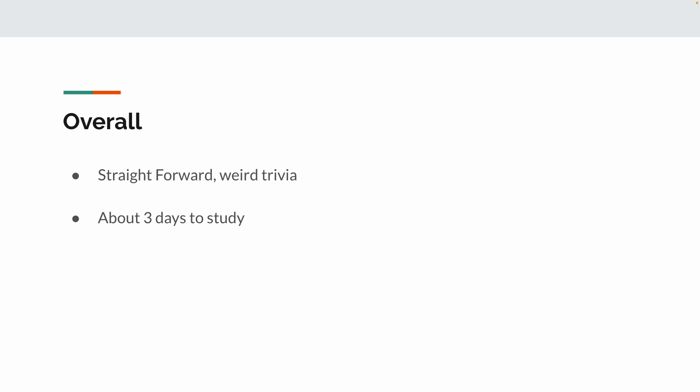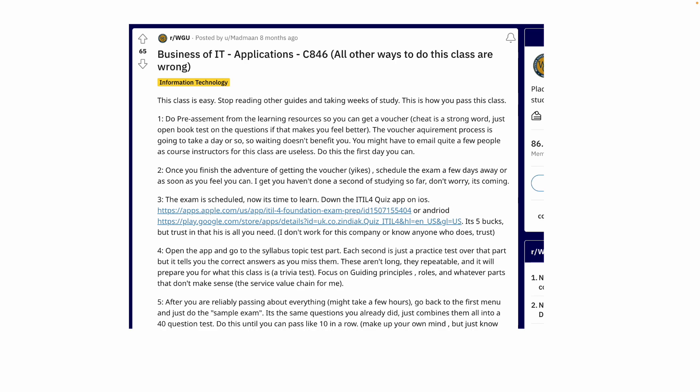I only studied for about three days, but let me tell you exactly what to do. I followed this guide right here, and I'll link this in the description. Basically, all this person says is to download this app — I have no affiliation to this company — and I'll link this post and this app as well.